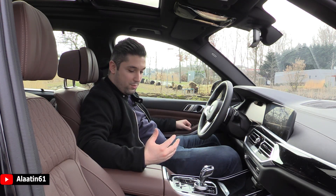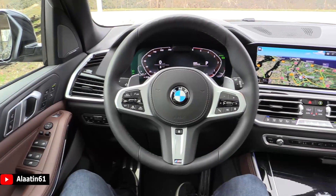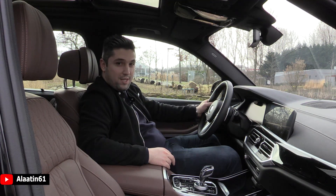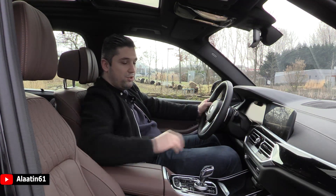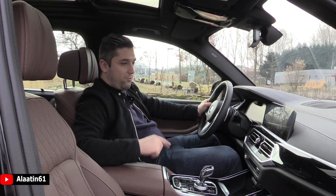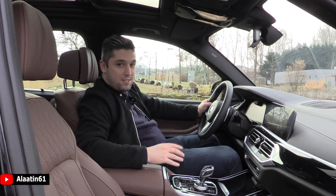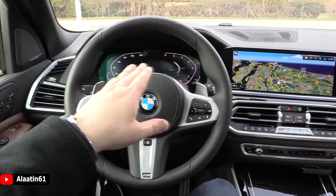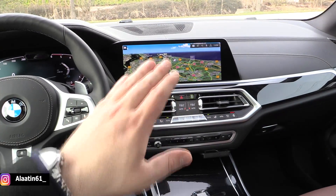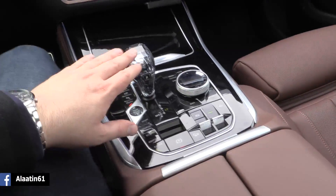This car has the adaptive mode, which is also new. Air suspension of course, as mentioned. The driving seat view is nice — you have the head-up display, the new 12.3-inch instrument cluster, and the 10.25-inch touch screen navigation system.